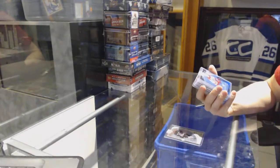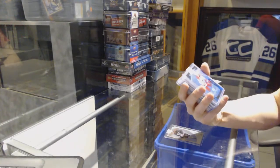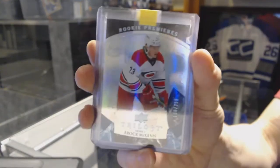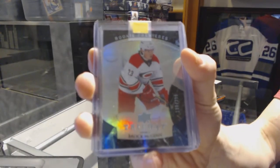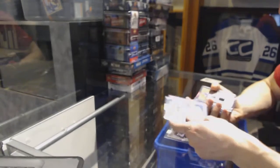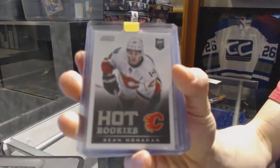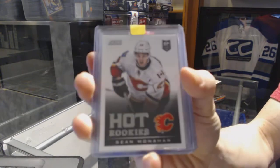We've got a 15-16 Rainbow Trilogy Rainbow Blue rookie, number 399, for the Carolina Hurricanes, Brock McGinn. And a 13-14 Score rookie for the Calgary Flames, Sean Monahan.